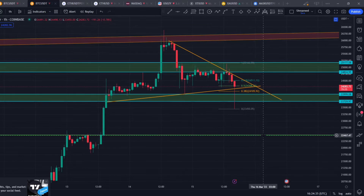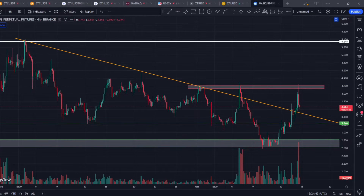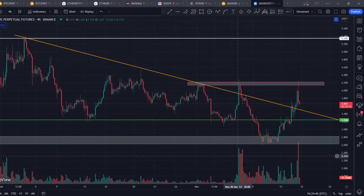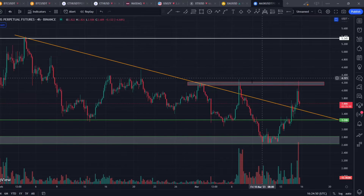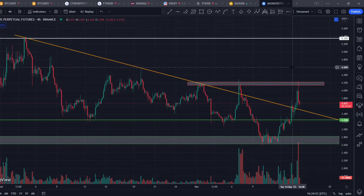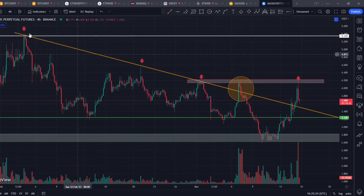Now I want to show you this chart — this is MASK on the four-hour time frame. As you can see, there is very huge volume coming in on this one and this is one of the few altcoins which are trading in green today. As you can see, it got rejected over there, over here, and over here.